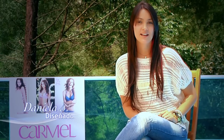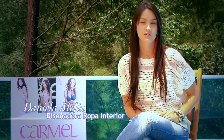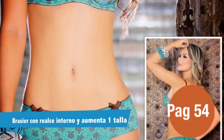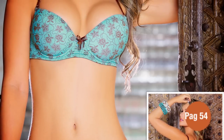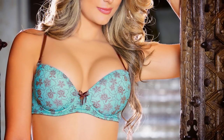Hola, bienvenidas a la línea de ropa interior. En campaña 14 encontrarás todos los estampados coloridos y contrastes que te has soñado siempre en tu ropa interior. En la página 54 encontrarás un brasier con realce interno en forma de riñón. Recuerda que este realce no lo puedes remover porque es un espesor de la copa en la parte inferior. A este brasier le puedes quitar las cargaderas ya que son removibles y combinarlo con una prenda que sea medio transparente porque es un color hermoso.